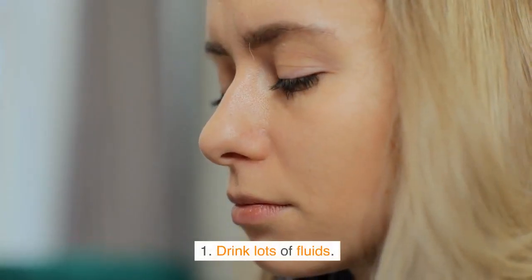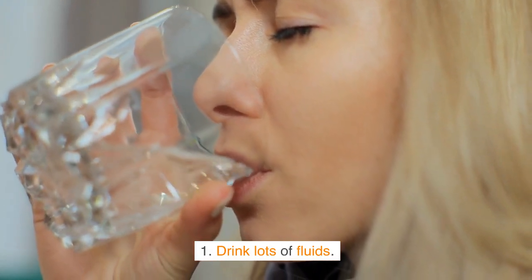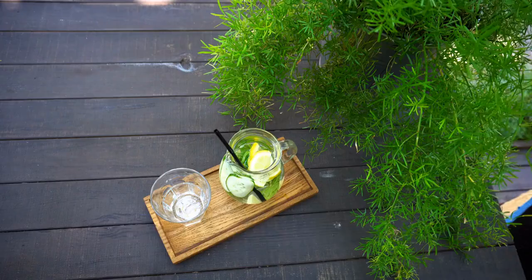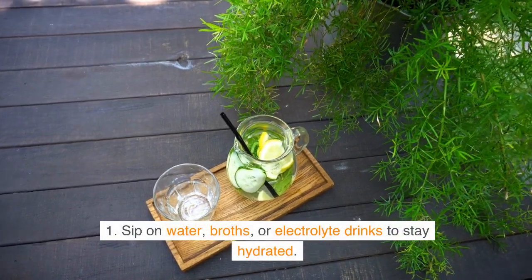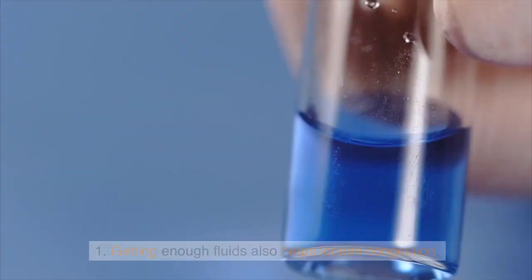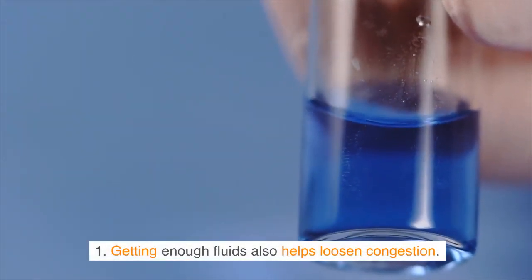Tip 1: Drink lots of fluids. When you have a fever, your body needs extra fluids to prevent dehydration. Sip on water, broths, or electrolyte drinks to stay hydrated. Getting enough fluids also helps loosen congestion.